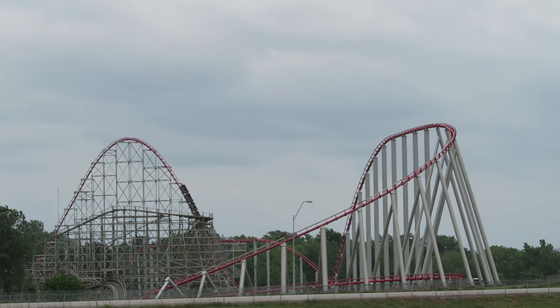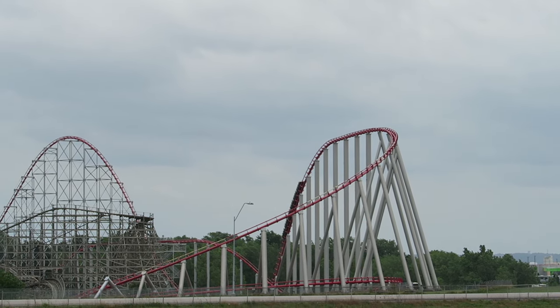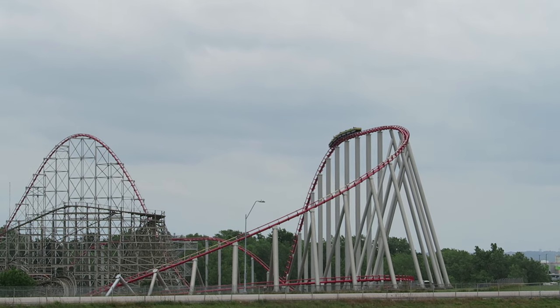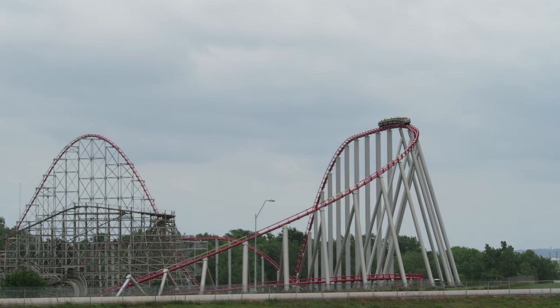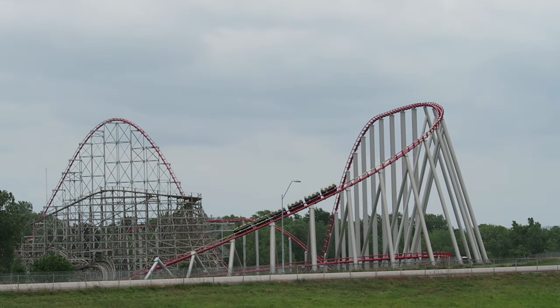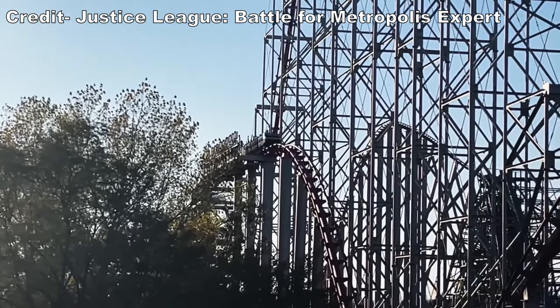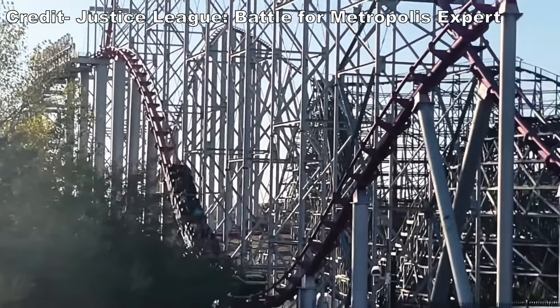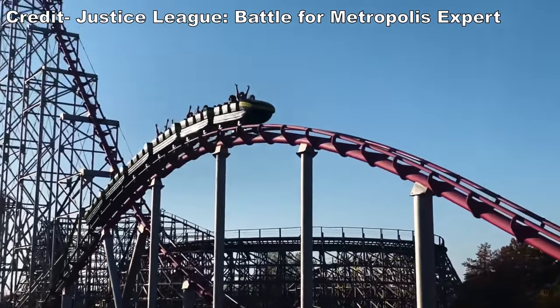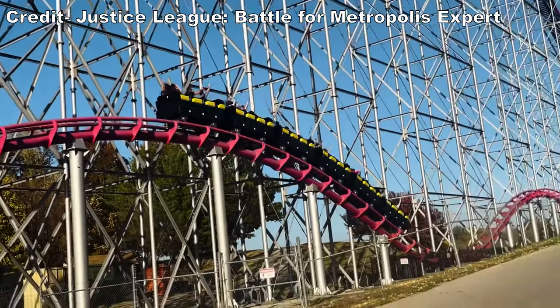I have updated a few of my older reviews mainly because they were technically inadequate, but I need to update Mamba's review for an entirely different reason — it's because the ride experience radically changed. My old review reflected the ride experience through the 2021 season. Before the 2022 season, the mid-course trim was essentially turned off, which transformed Mamba from one of the worst hypercoasters into a genuinely awesome one, and I'll explain why in this review.